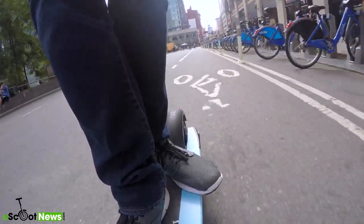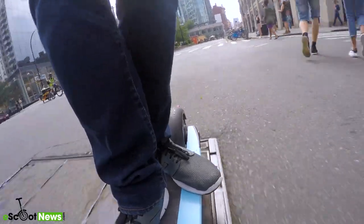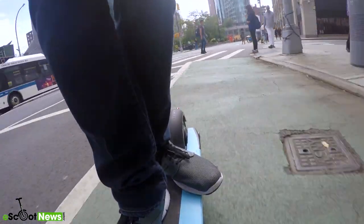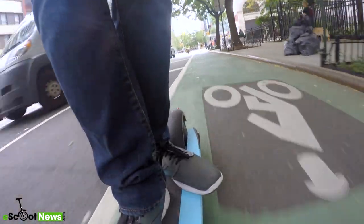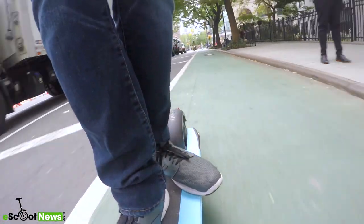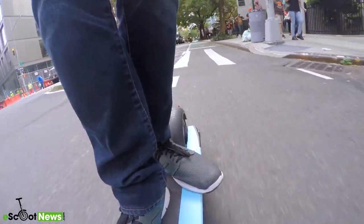One thing I found very interesting was that the 350 watt brushless motor on the Inokim Light was very, very quiet when operating it. I was hoping to give everybody a sound sample of what this sounded like, but to be honest, the city noise was a lot louder than the e-scooter was on the camera audio.